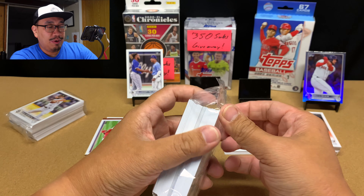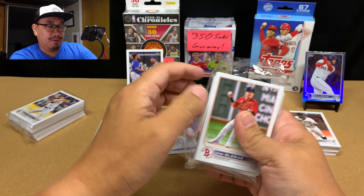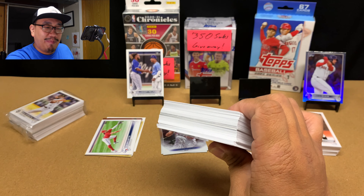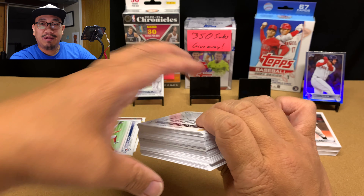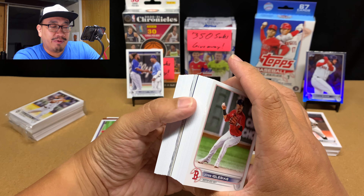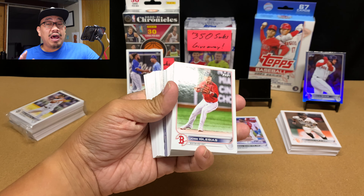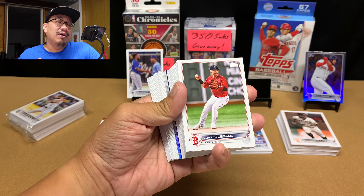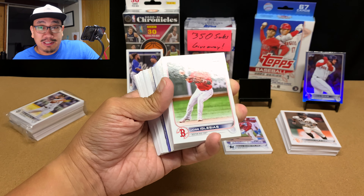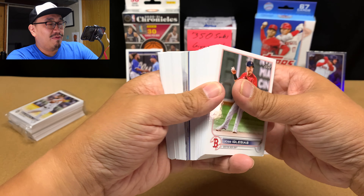Hanger box number two — let's see what we got. I kind of wish I had opened up more hangers. I opened up a bunch of blasters because I'm trying to complete the set of those manufactured patch cards with the player number. I'm kind of thinking now I should have focused my money on megas or hangers, because I really want more Wanders than anything. Just a reflection there.